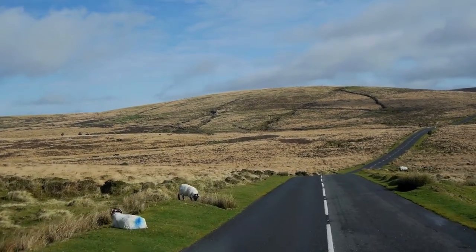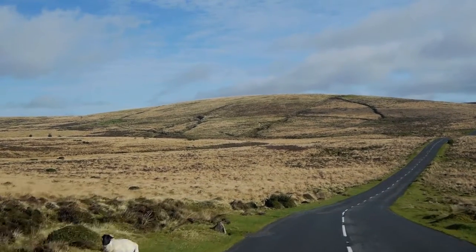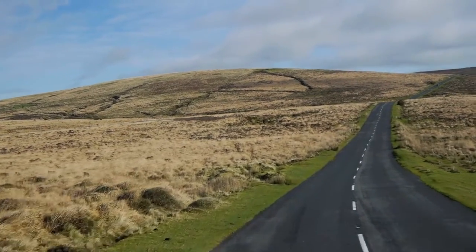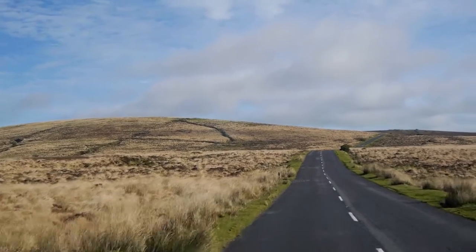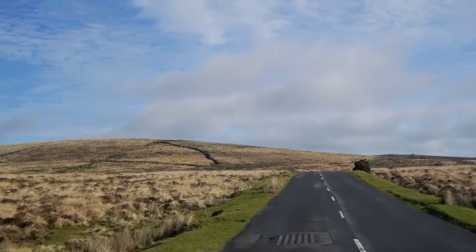What a stunning view that is, even just from the road coming over the top. The sheep even seem to be enjoying it — they always sit very close to the road edge so one has to be a bit careful. It feels remote; it's not that remote, but it's just such a stunning view especially in this light, so I'm pleased to be out now.